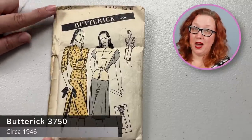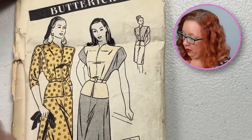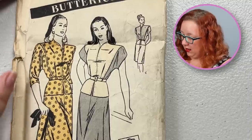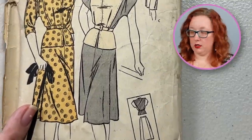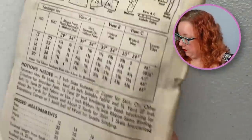The 1940s were just some of the most beautiful patterns. Butterick 3750, bust 32 — absolutely from the 1940s. You have got this adorable top with wide-set front panel and a high neckline, a three-quarter sleeve that's actually a dolman sleeve tucked into the sides. And then you also get what looks to be just a general straight line skirt, five gores — three in the back, two in the front. Unfortunately, no pockets though.